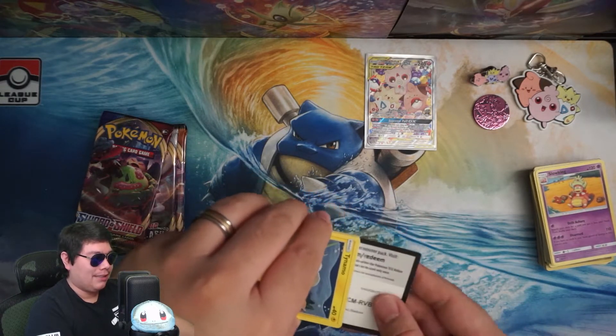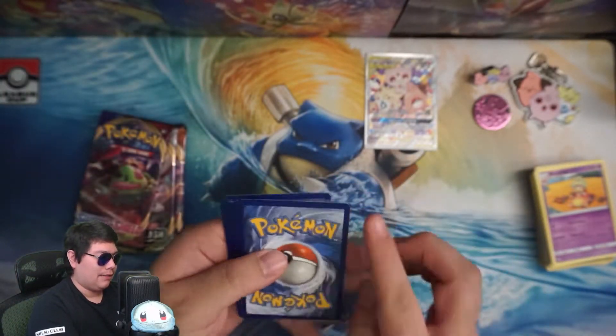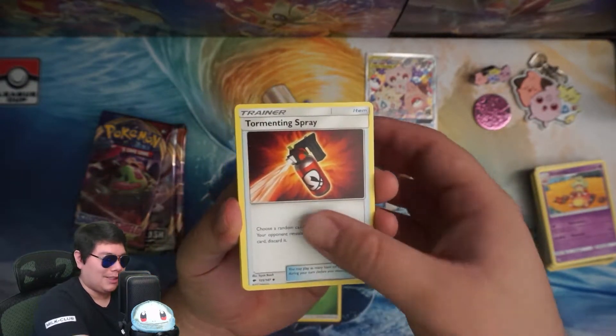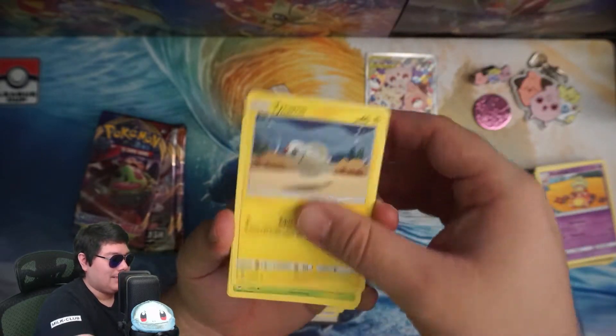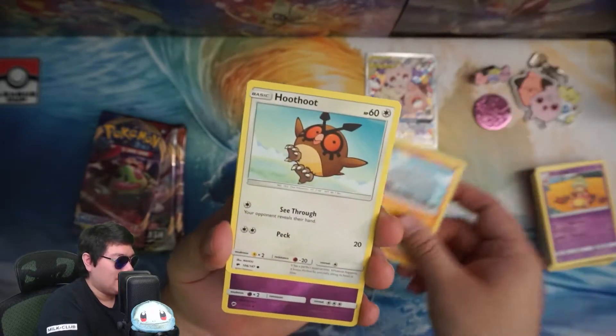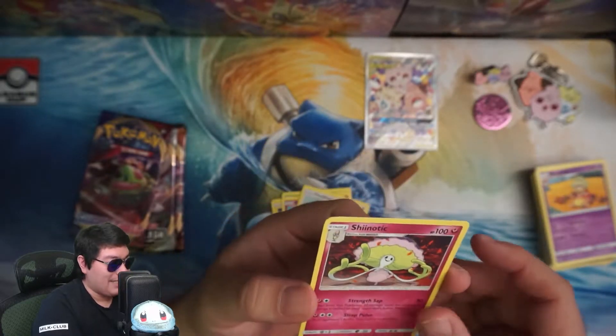Another pack of Burning Shadows. Here is the energy and here is the first card — Tormenting Spray. We've got Weakness Policy, Tangela, Rowlet, Rhyhorn, Hoothoot, Whirlipede, and Shiinotic.